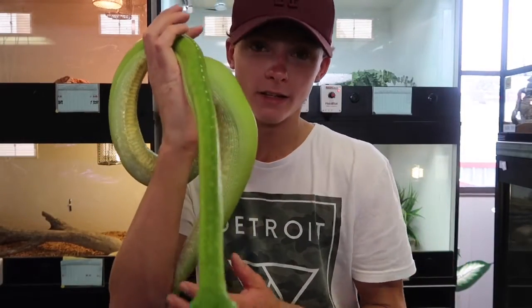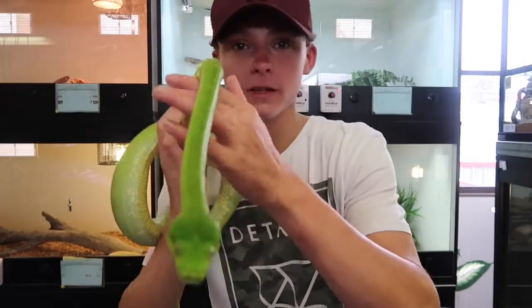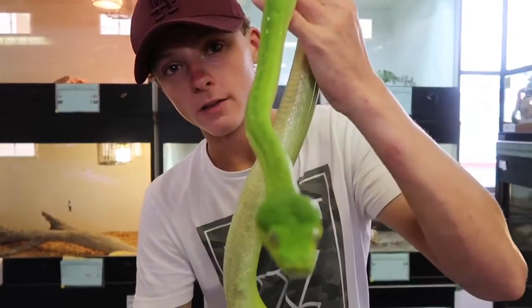I didn't tell you this, but that's why I've got a Rudolph nose and all the different colored skin at the moment from healing. There you guys go — green tree python.